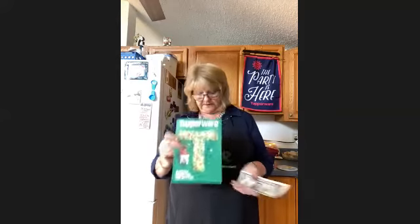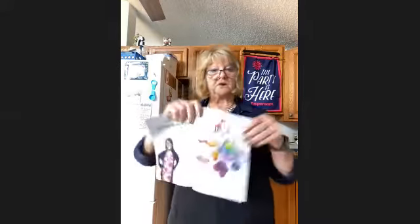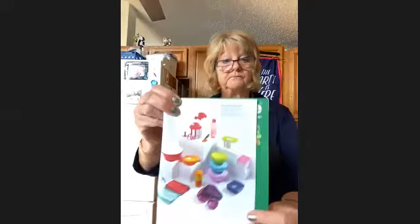I wanted to share again the catalog for those that may not have been on earlier. If you want a copy mailed to you, you can comment or let Anna know and I'll mail one to you. The shopping link will be here in the post. As a reminder, if you'd like to be a consultant, you can get a kit for $109, which is over $300 in products — join the business.